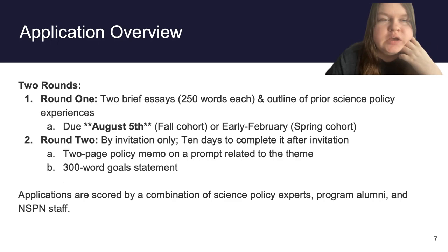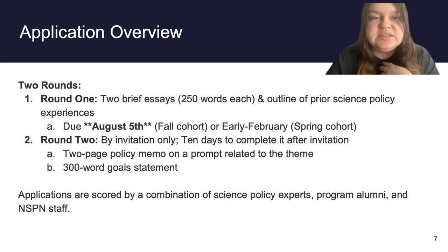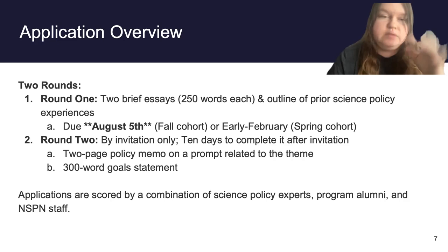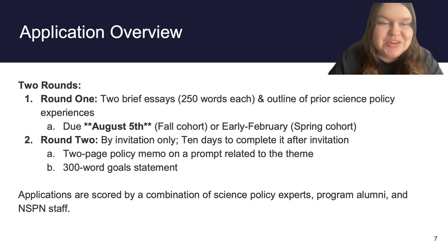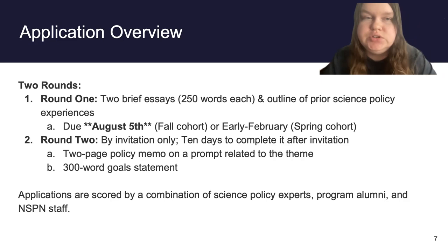That's the overview of how the program works. Now let's go into the application itself. Right now we're in round one for our fall applications. This consists of two brief essays that are 250 words each, as well as an outline of your prior science policy experiences. For the fall 2022 season, round one applications are due on August 5th at 11:59 PM Eastern time. If you're looking ahead to the spring cohort instead, those usually open in January and close in early February.